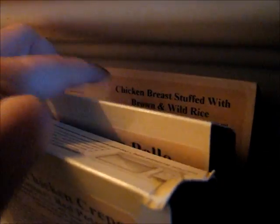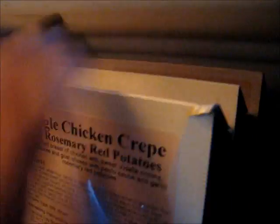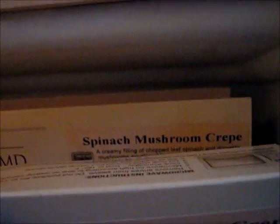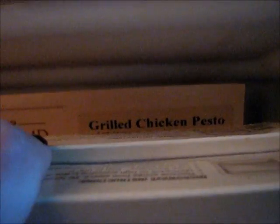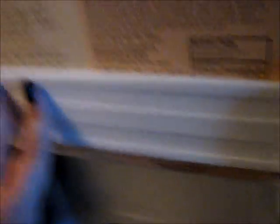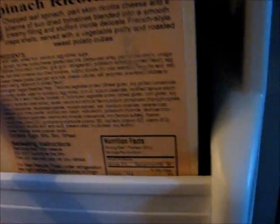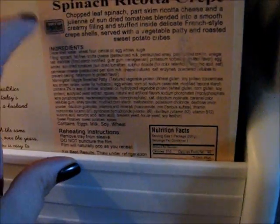Day five also has arroz con pollo and chicken breast stuffed with brown and wild rice. Day six has spinach ricotta crepe, spinach and mushroom crepe, and grilled chicken pesto. The reason I have two crepes is because day six is considered a free day — they gave me an extra breakfast, and on the free day you can have whatever you want for one of your meals, so I just stuck the extra crepe in.